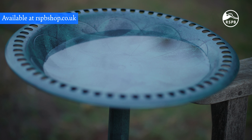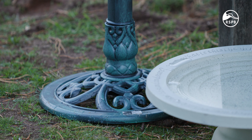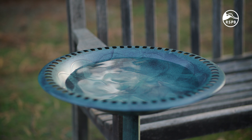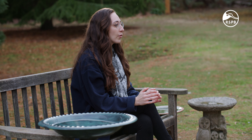Here we have the RSPB birdbath, which comes in green or bronze. Its simple yet attractive design means it will blend well into a variety of gardens, no matter your decor style. It's made from lightweight weatherproof resin with a classic verdigris finish and has a shallow dish. It's easy to put together and comes with ground pegs included.